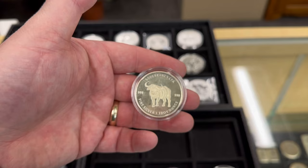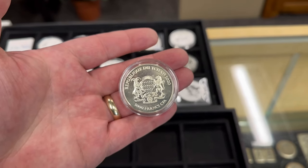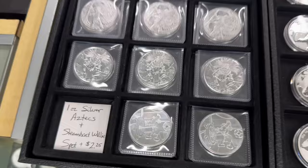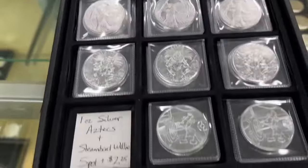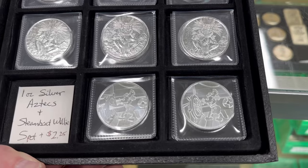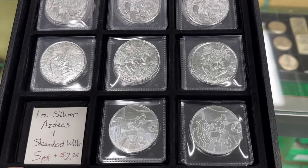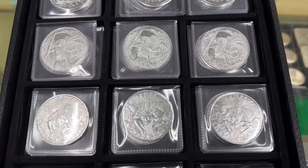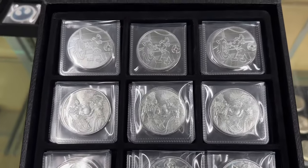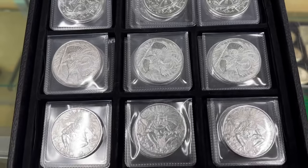We also got a coin from the country of Chad — one-ounce silver bullion, things you don't see very often — on the three-for-a-hundred tray. I featured these before but they include a price drop: one-ounce silver Aztec and Steamboat Willie rounds are spot plus $2.25. For those who don't know, the copyright for Steamboat Willie ran out, so now it's free reign — anybody can use that imagery. We're already seeing it on precious metals, merchandise, and there's even a horror movie coming out with Steamboat Willie. And four different designs on the beautiful Aztec rounds at spot plus $2.25.